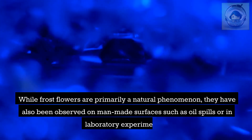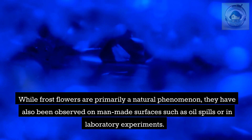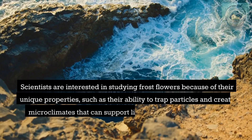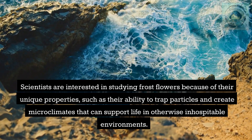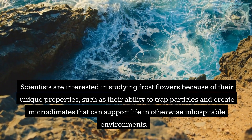While frost flowers are primarily a natural phenomenon, they have also been observed on man-made surfaces such as oil spills and in laboratory experiments. Scientists are interested in studying them because of their unique properties, such as their ability to trap particles and create microclimates that can support life in otherwise inhospitable environments.